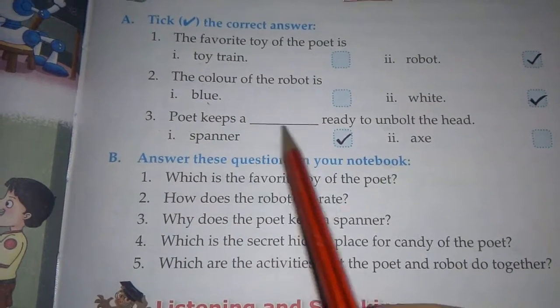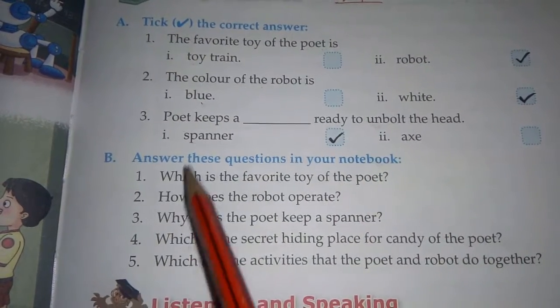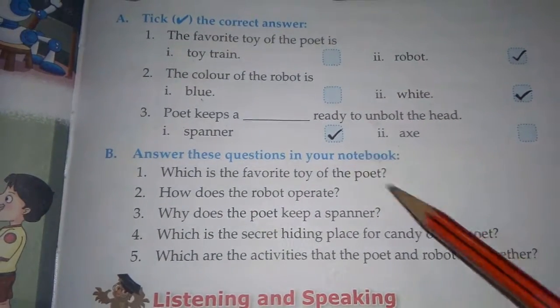Third: the poet keeps a dash ready to unbolt the head. First option is spanner, second is eggs. The correct option is spanner.